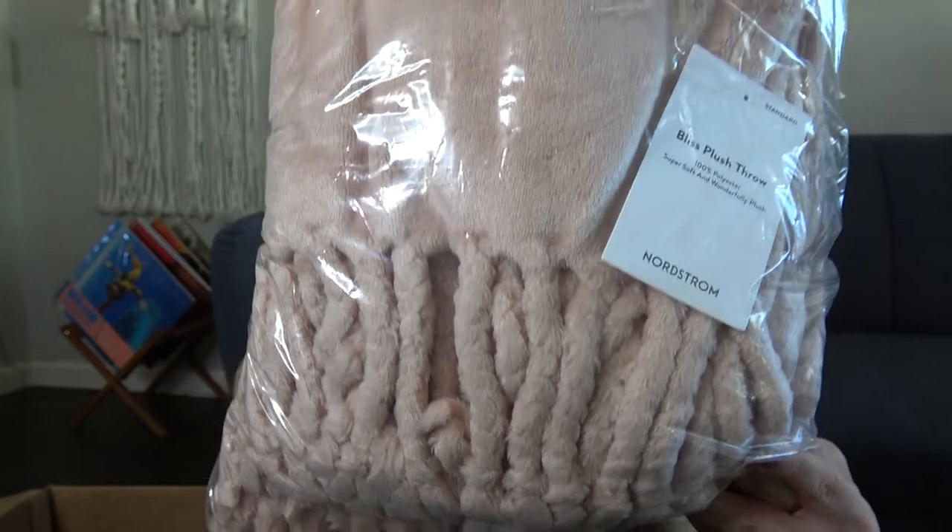I decided to go ahead and order a Nordstrom plush throw. They always have this on the end screen at checkout and I just decided this time to throw it in. I got the blush pink color and I think this color will go really good — I have a blue couch and a lot of greenery, and this blush pink will add a little pop of color. On a scale of one to ten for softness, I'm going to give it a ten. It's the Nordstrom Bliss Plush Throw — very, very good size and I love the fringe. I'm going to keep it.